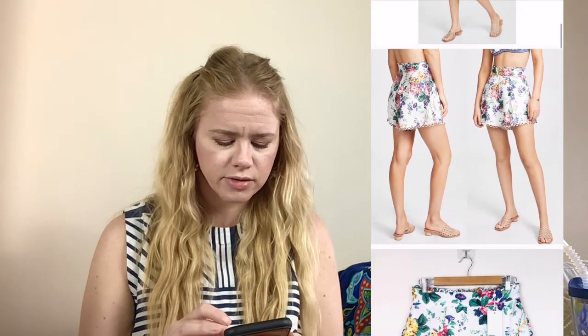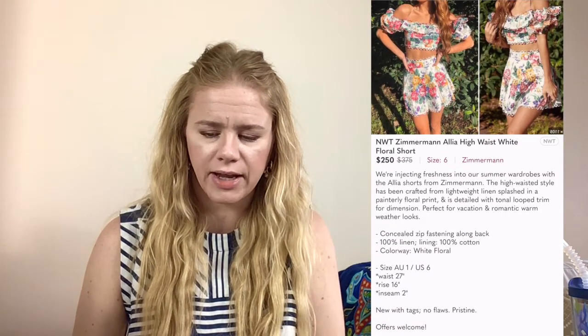Another Zimmerman sale — the Zimmerman Alia High Waist White Floral Linen Shorts. I had several pairs of these listed at $250. Someone sent an offer for $175 and I accepted. They retail at $375. The photos are gorgeous — so pretty, super high-waisted linen. I spent $59, earnings were $140, net profit was $81 after Poshmark's fees, giving me a 46.29% profit margin. Sold in 16 days.